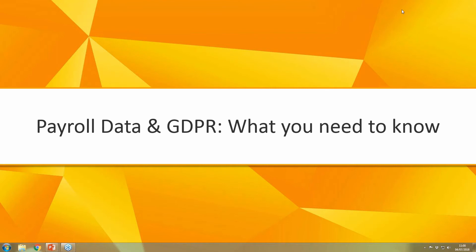Good morning everyone and welcome to today's webinar: Payroll Data and GDPR, where we will discuss what you need to know about consent, emailing payslips and your legal obligation.